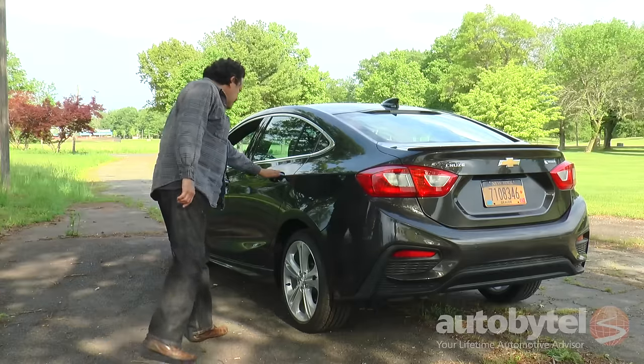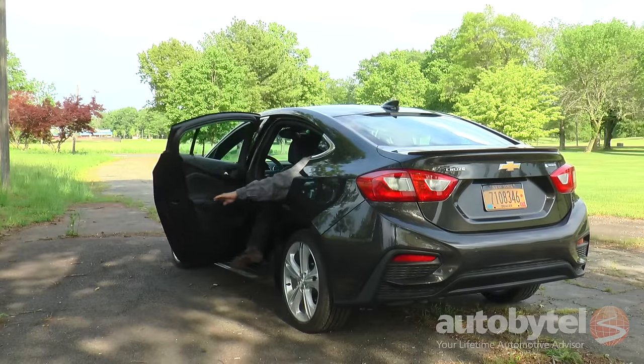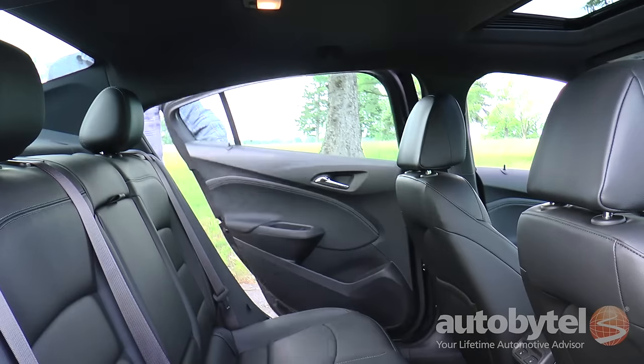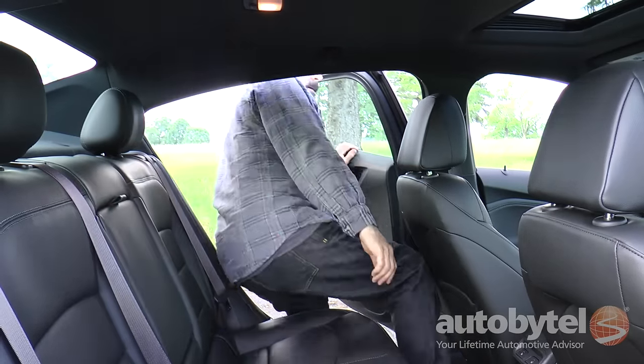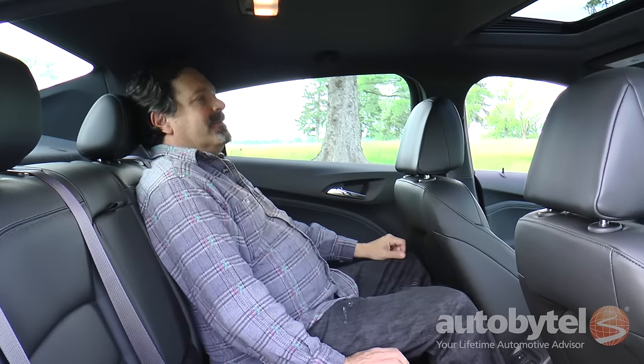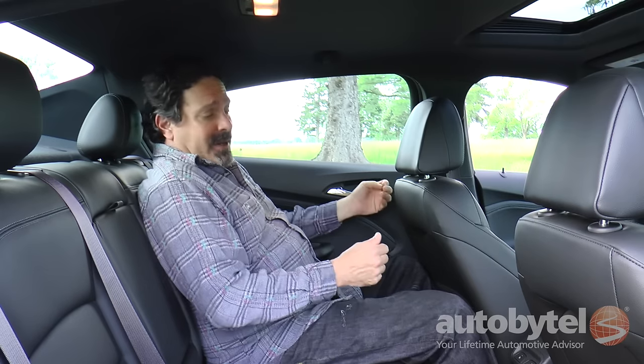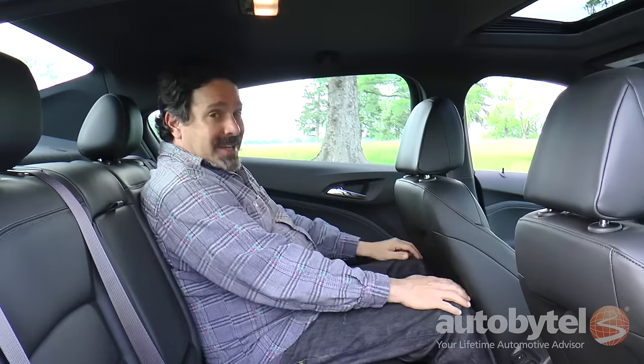The rear seats provide 37.3 inches of headroom, 36.1 inches of legroom, and 53.7 inches of shoulder room. It's a little tight getting in, but once you are in, it's kind of comfy. I've got four fingers of headroom at 5'10", and that's pretty good. The seat is back to where I'm comfortable driving and my knees are just about hitting it, so legroom's a little tight but headroom is good.